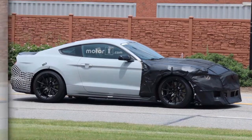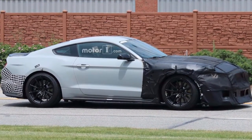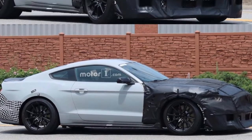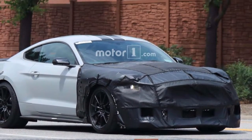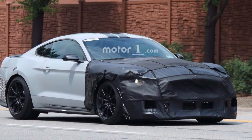The GT500 will also apparently have three drive modes unique to this model: drag strip, launch control, and weather.